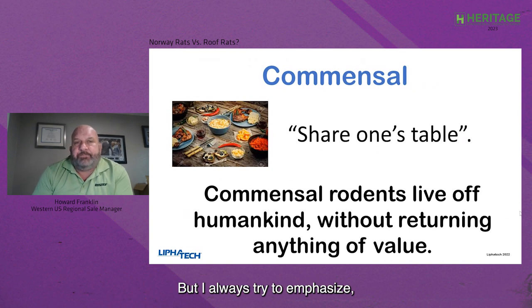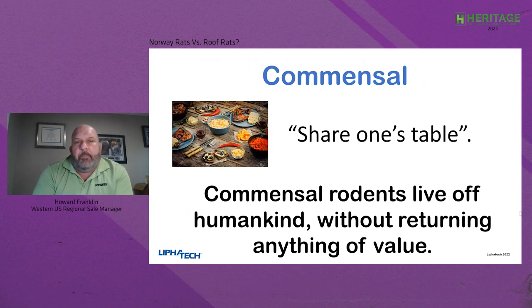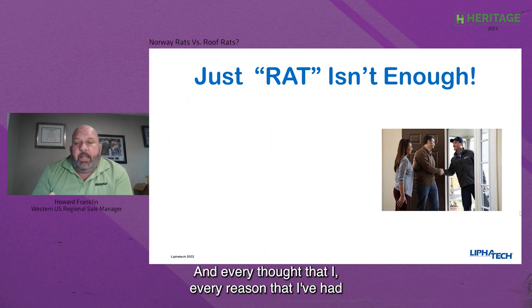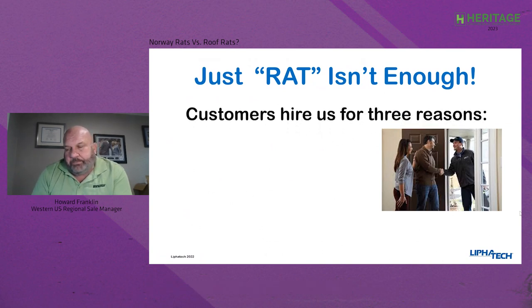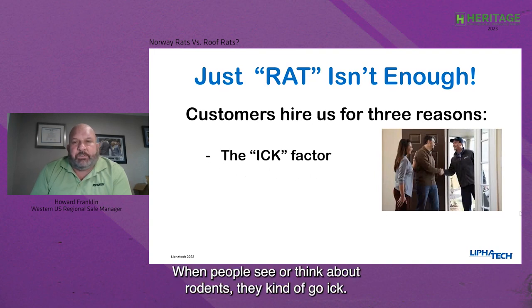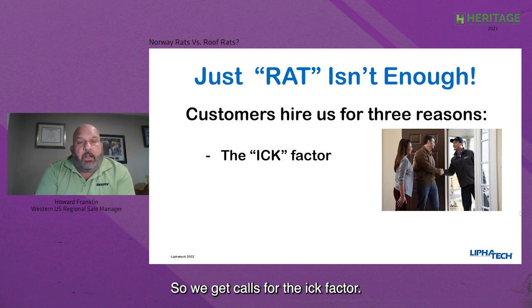I always try to emphasize that just telling your customer they have rats isn't enough. Customers hire us in the industry for three reasons. I was in the field for 28 years, and every reason I've had for a customer calling me falls into one of these three categories. First, they call us for the ick factor — we deal with things that aren't particularly pleasant, be it roaches, spiders, or things in a crawl space. When people see or think about rodents, they kind of go 'ick.'